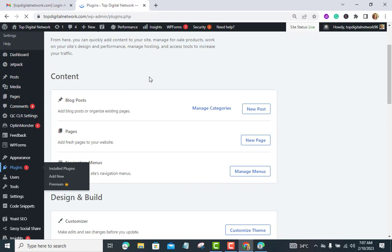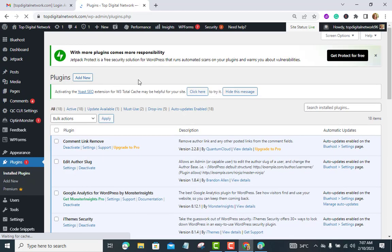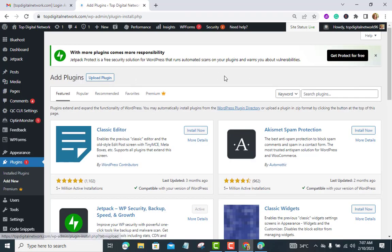Therefore, having your website indexed on Bing has many benefits. Among the benefits is that the competition for organic rankings may not be as intense as with Google. This means that if you index your website on Bing, there is a high likelihood that your website will rank high on the Bing search results.